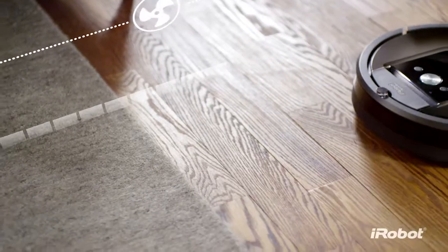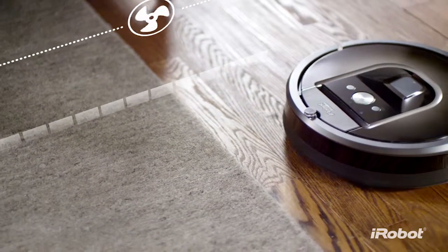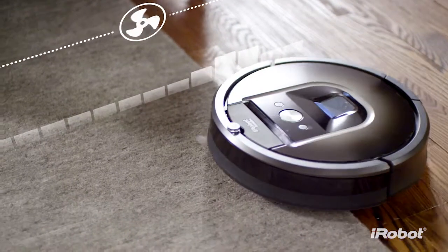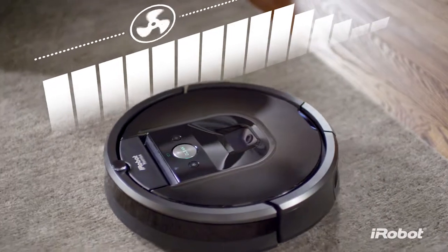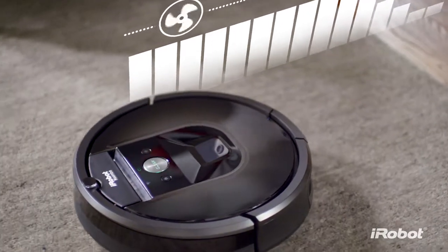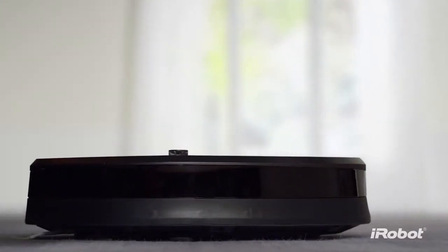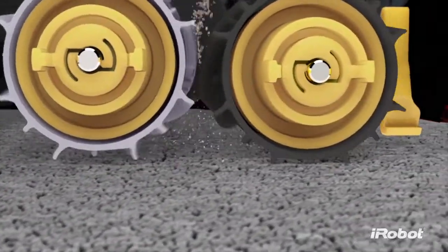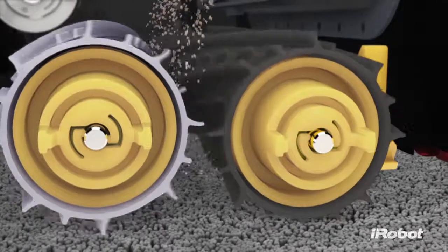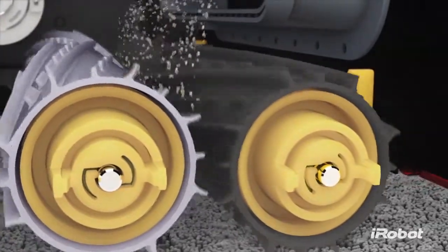Beneath its calm exterior, the Roomba 980's cleaning system is hard at work. It automatically increases power on carpets and rugs, delivering 10 times more suction for an even deeper clean. The AeroForce 3-stage cleaning system ideally balances the three components of effective vacuuming: agitation, brushing, and suction.